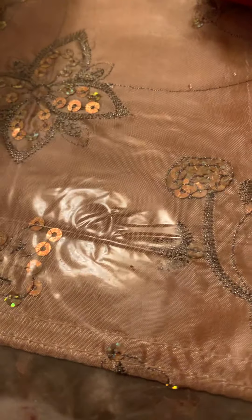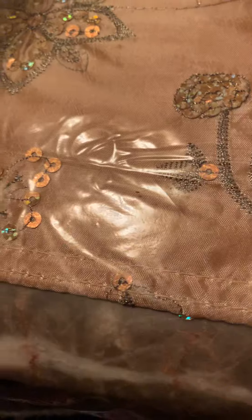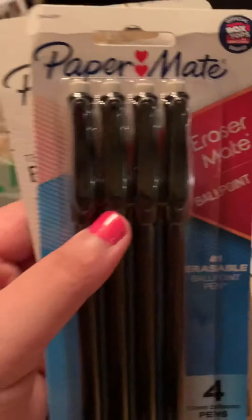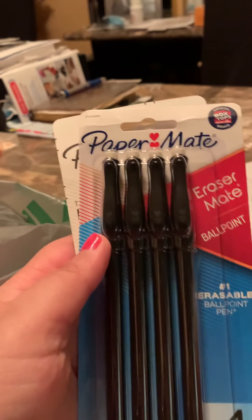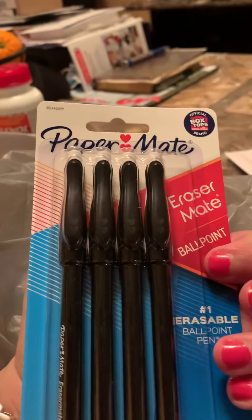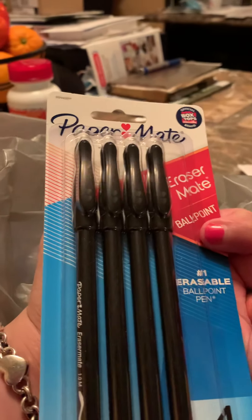I got two packs of pens. These are the Paper Mate erasable pens. These are from Walmart — two packs.